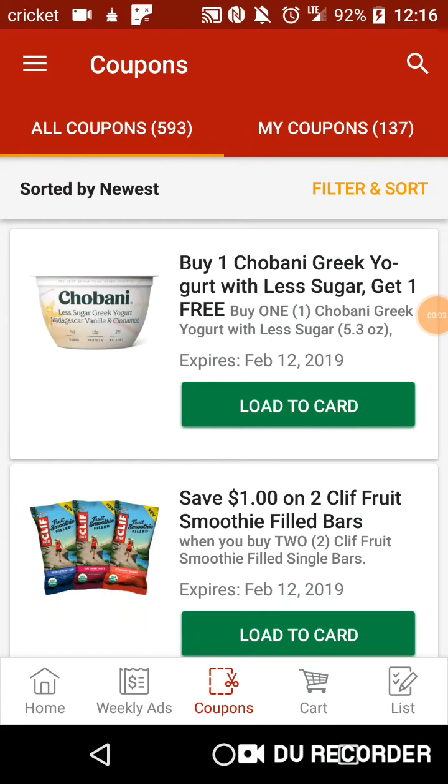Welcome back to another coupon video for Kroger Digital Coupons. Today is Wednesday, so let's get right down to it.